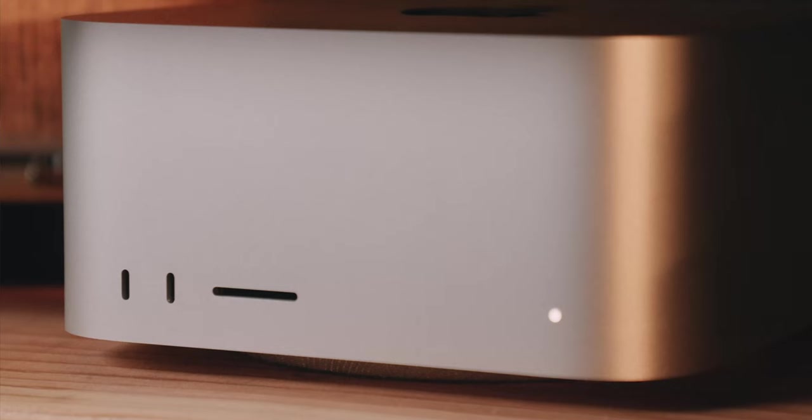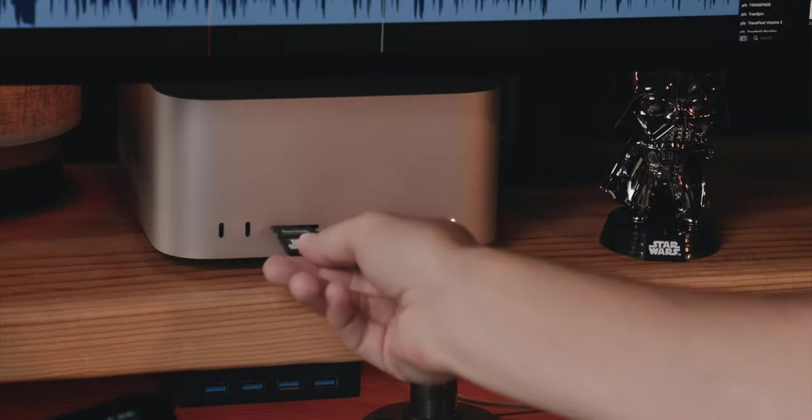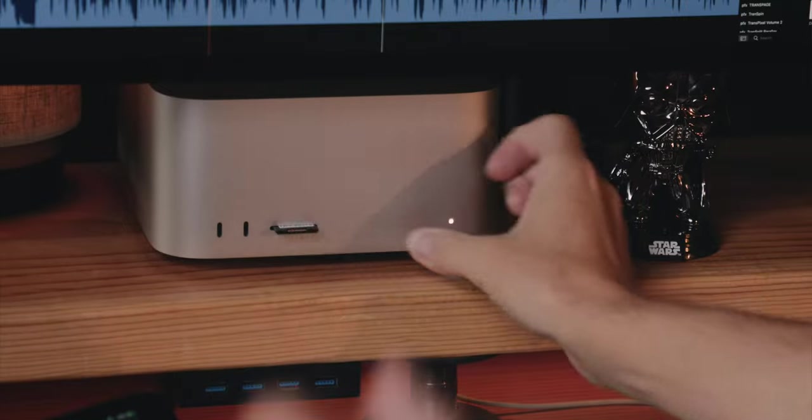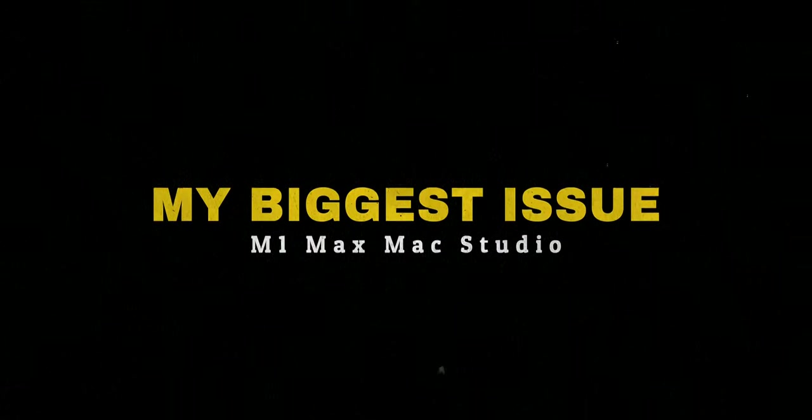Does the SD card slot work perfectly? No — like all Apple SD card slots, it sure doesn't. About half the time it mounts when I insert it for the first time; the other times I have to remove and reinsert it. Just like on my MacBook Pro and pretty much every Mac I've had with an SD card slot. Not sure why, but it's something all Apple users will continue to grumble about and ultimately accept.